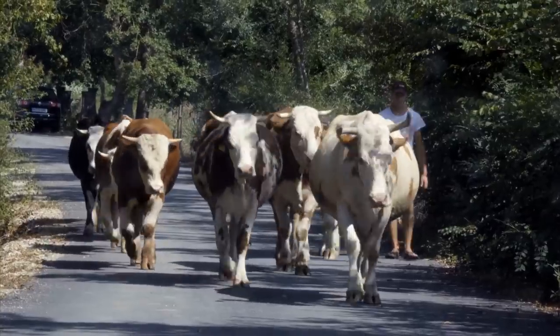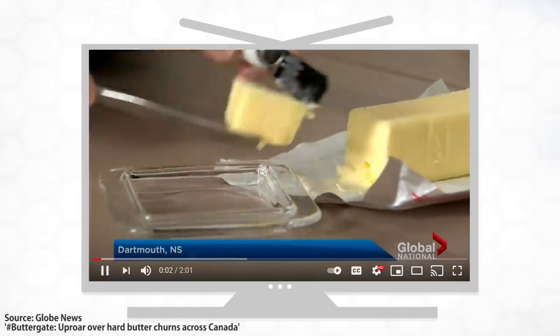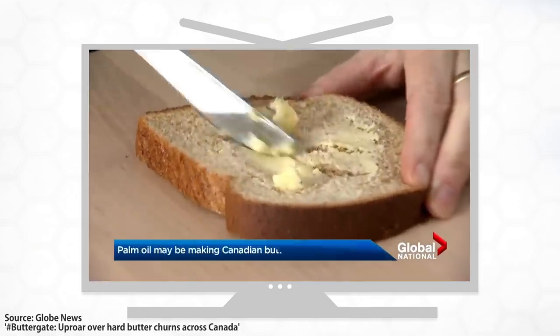Buttergate sounds like some Canadian dairy farmer decided to make a gate out of butter, didn't quite hold the cows in, and the cows got lost. Maybe that was it. No — it was actually that the butter was suspiciously hard. This butter has been out for 24 hours and it still makes for tough spreading, had people across Canada saying, 'Oh, my butter's hard. Well, that's darn inappropriate, bud.'